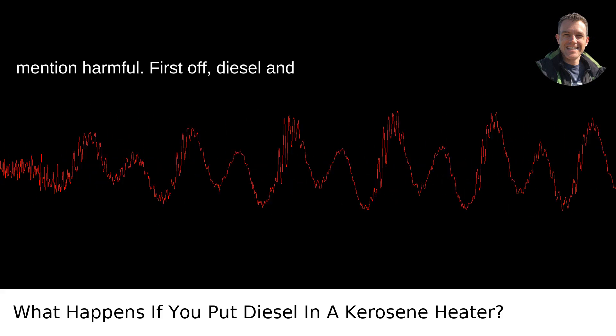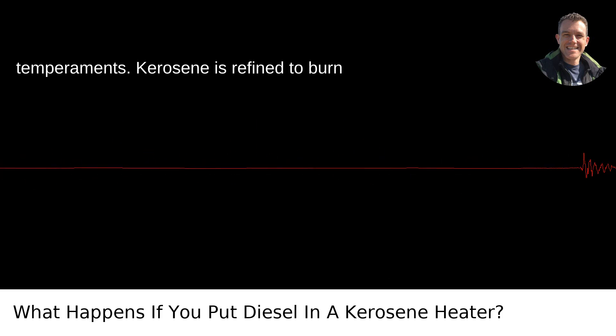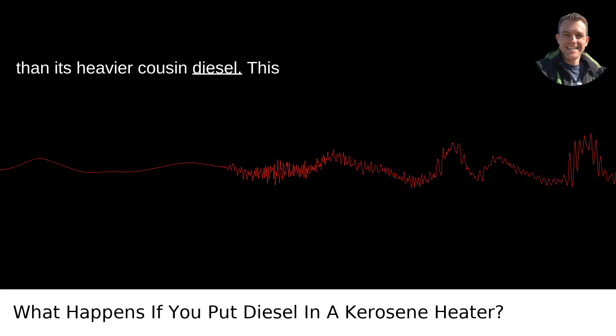Diesel and kerosene are cousins in the petroleum family, but with very different temperaments. Kerosene is refined to burn cleaner, efficiently, and with less odor than its heavier cousin diesel.